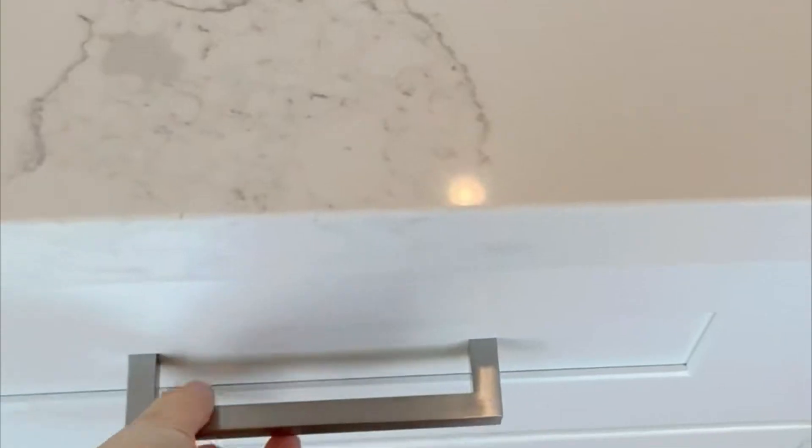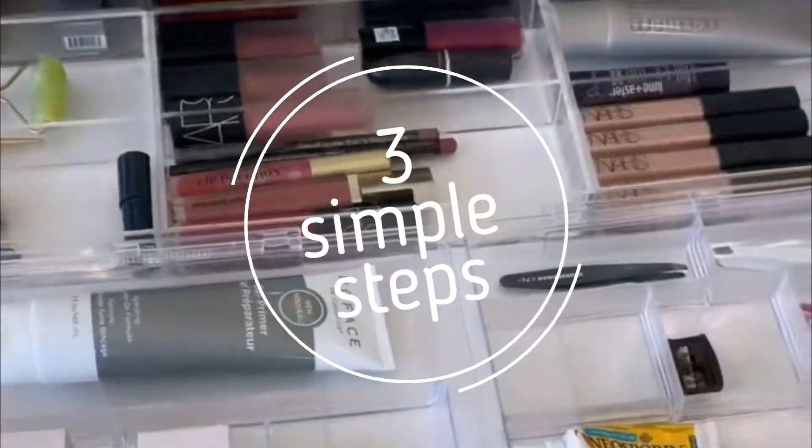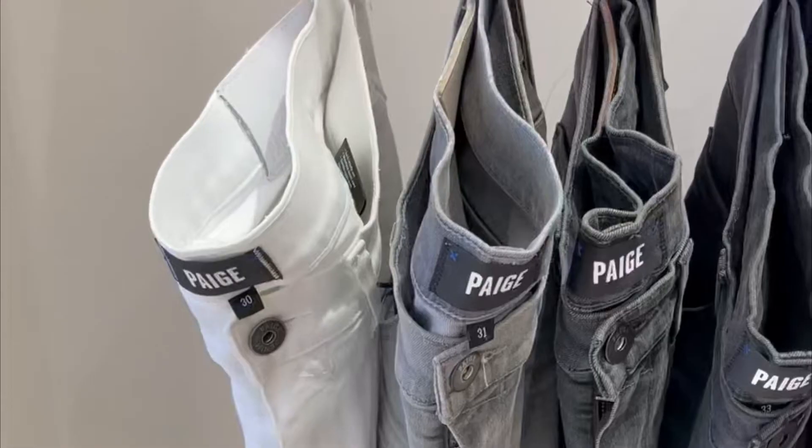Hi, I'm Paige Killian, and I'm passionate about helping busy moms of littles get organized in three simple steps. Here's today's organization motivation.